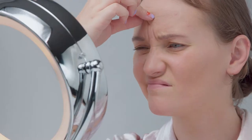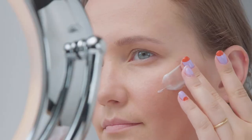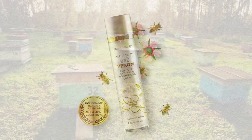Want to fight the signs of aging? Looking for a natural but effective way to combat fine lines and wrinkles? Ready for the best anti-aging, deeply hydrating, moisturising cream you've ever used? Then it's time to try Alpha Lipid Bee Venom Intensive Anti-Aging Moisturising Cream.